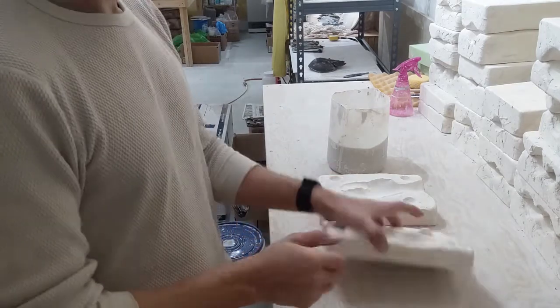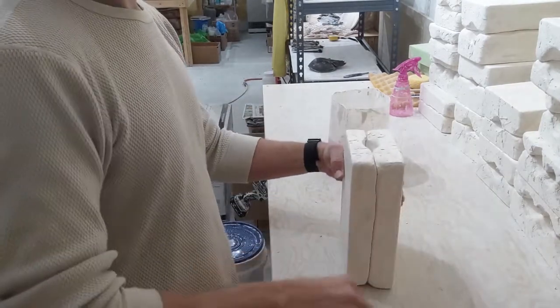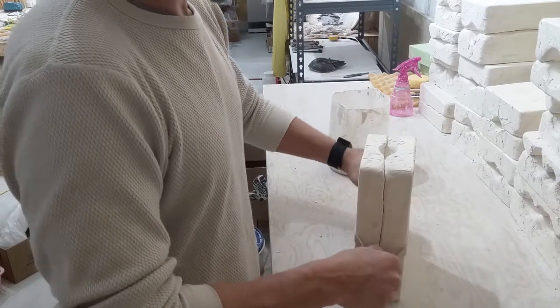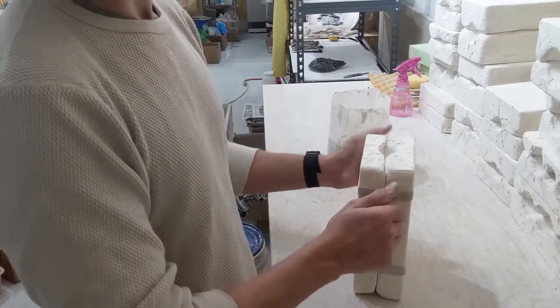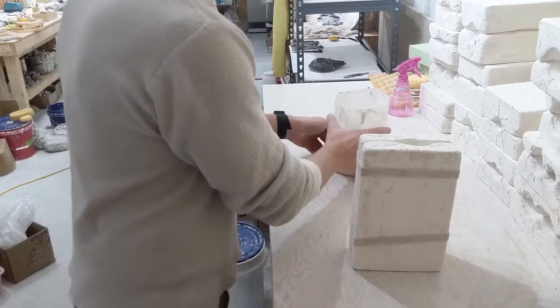Okay, so we have our mold. We're going to stick it together and put a nice rubber band around the edge so it's sealed. Sometimes, depending on how big the mold is, you really want to put two on — otherwise some of the slip will leak out the edges and just create a big mess, which nobody likes.